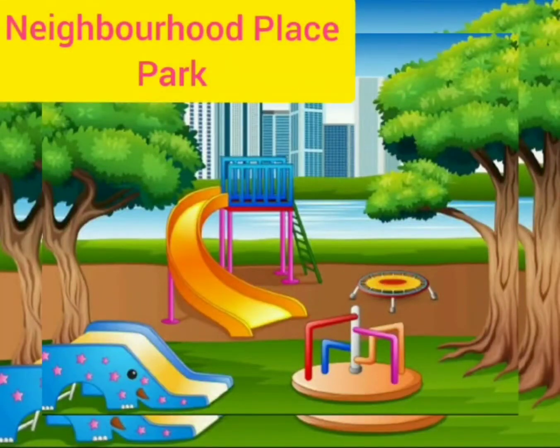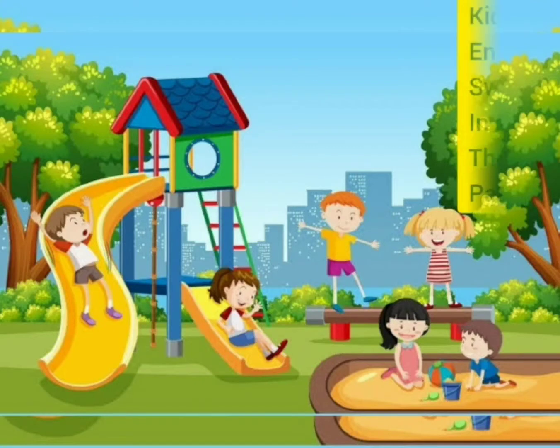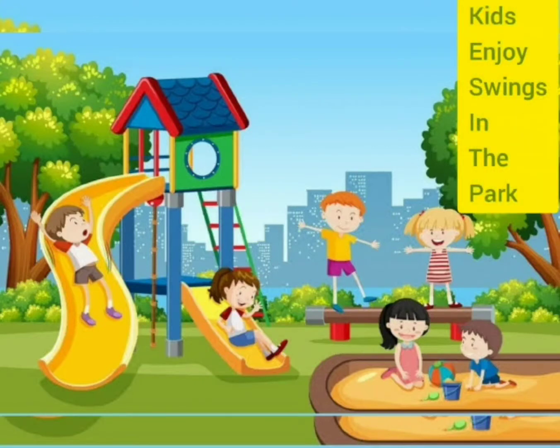Hey Digital Kids, let's talk about Neighborhood Place Park. This is a park where kids enjoy swings.